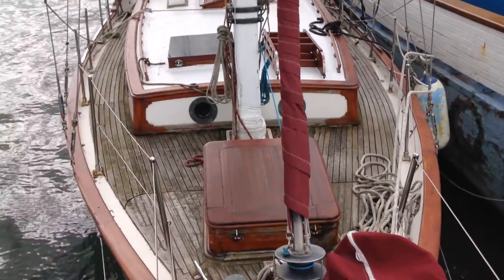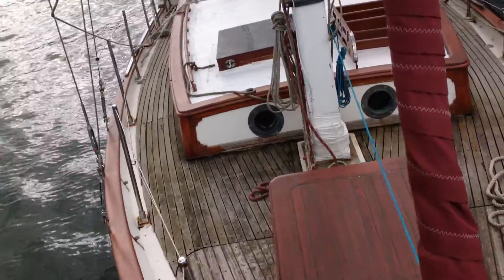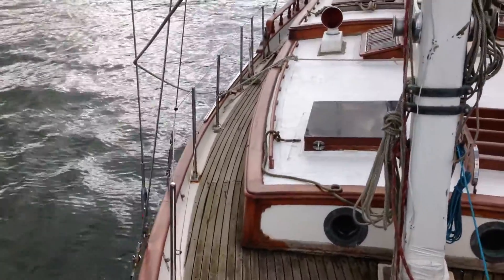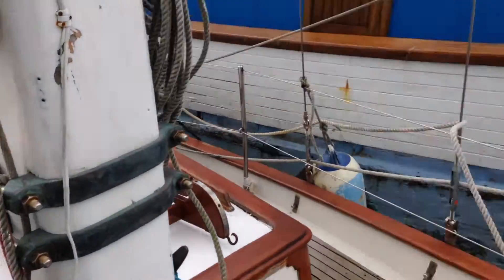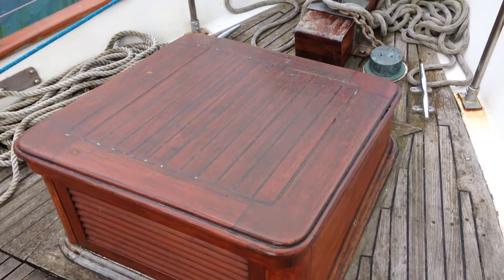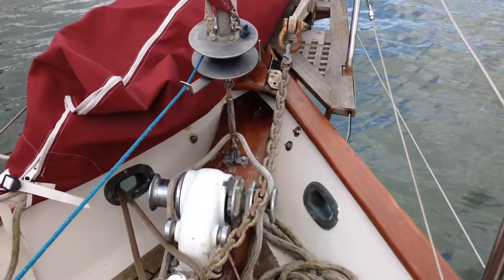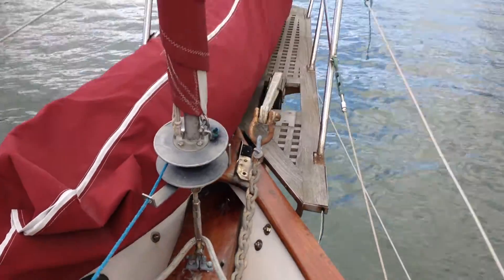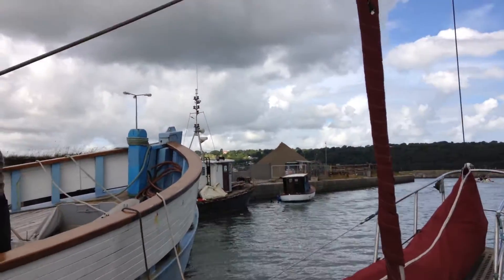Here we are aboard a 1985 Transworld 41. Ketch rigged, we've got a very nice forward staysail locker — sail locker — you can see the anchor windlass there, and she carries a staysail and genoa.